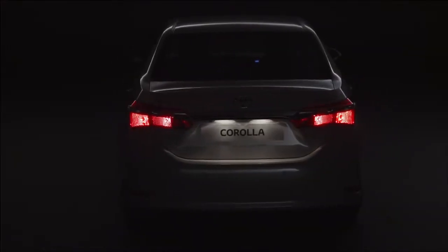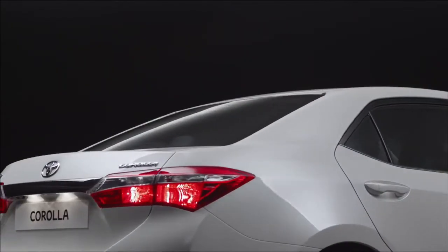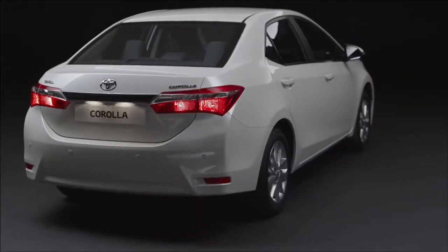To the rear, the crisp line of the boot lip is underscored by wide new rear lamp clusters connected by a chromed license plate trim for a cleaner, more prestigious appearance.